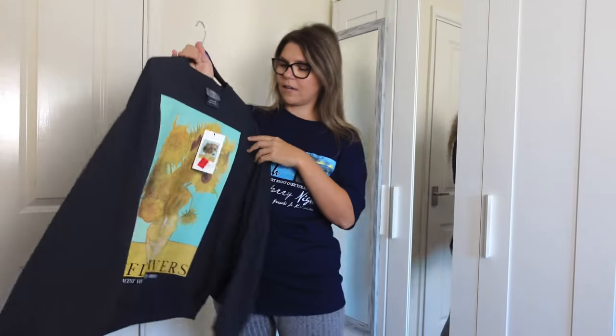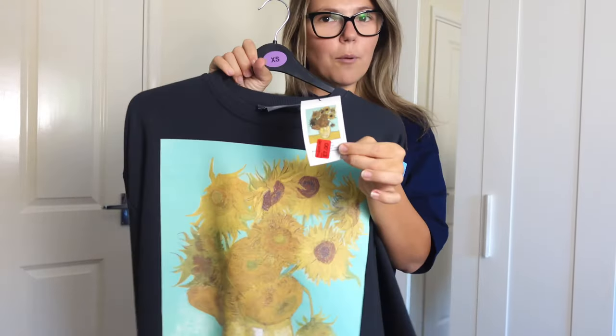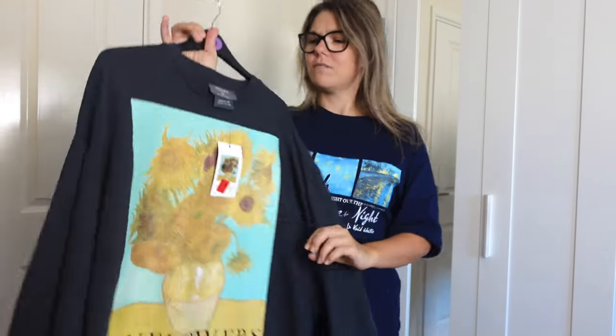And let's see how this fits. Bargain — £7. Can't complain, can you?